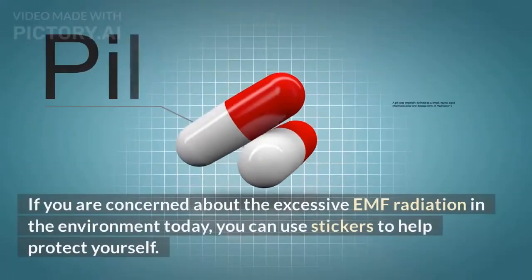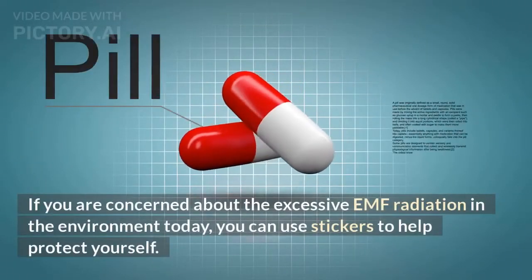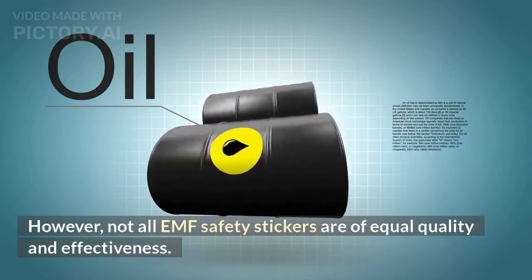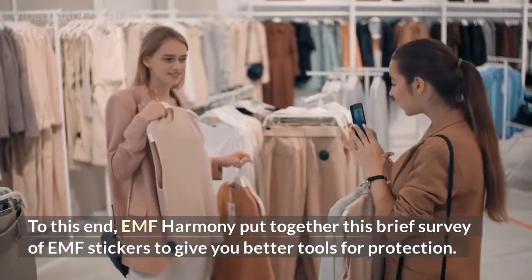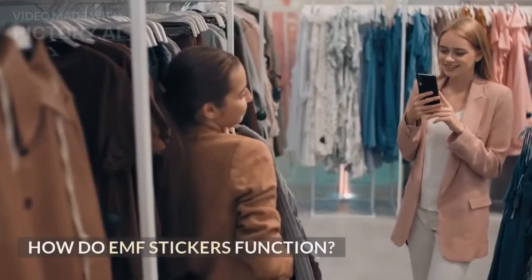If you are concerned about the excessive EMF radiation in the environment today, you can use stickers to help protect yourself. However, not all EMF safety stickers are of equal quality and effectiveness. EMF Harmony put together this brief survey of EMF stickers to give you better tools for protection.